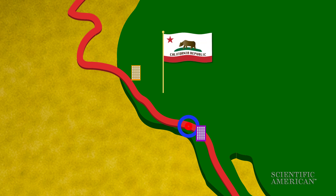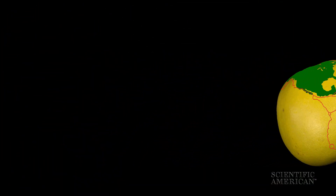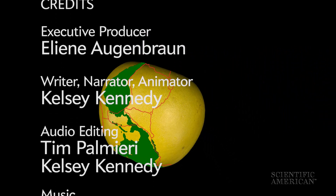People further away from the rupturing fault will have more warning before serious shaking begins. So if you detect a P wave — duck, cover, and hold onto your pomelo — some S waves are on the way. For Scientific American, I'm Kelsey Kennedy.